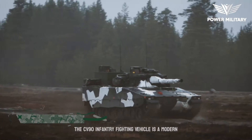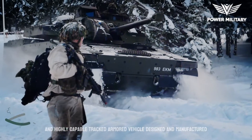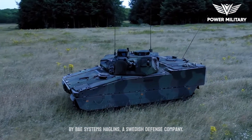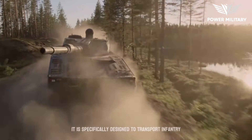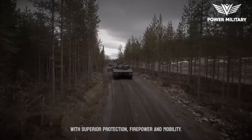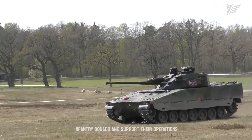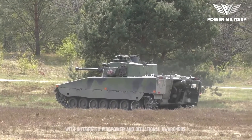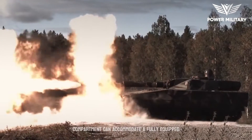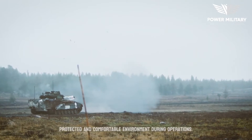The CV-90 Infantry Fighting Vehicle is a modern and highly capable tracked armored vehicle designed and manufactured by BAE Systems Haglunds, a Swedish defense company. It is specifically designed to transport infantry troops into the battlefield while providing superior protection, firepower and mobility. Its primary role is to transport infantry squads and support their operations with integrated firepower and situational awareness. The vehicle's spacious compartment can accommodate a fully equipped infantry squad, providing them with a protected and comfortable environment during operations.